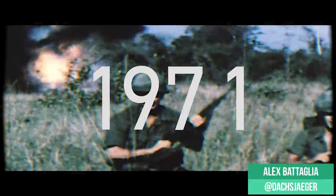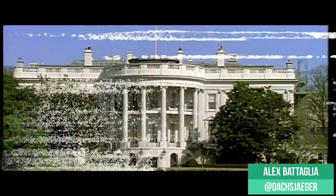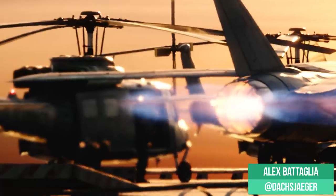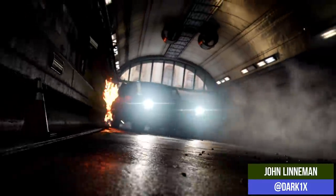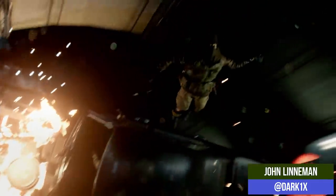Call of Duty Black Ops Cold War has been announced with a trailer showing footage from the PS5 version. To talk about this trailer and the engine tech we can see from it, I'm joined by my friend and colleague John Linneman. So yeah, obviously new Call of Duty officially announced here — we got to see it in action running on PS5 according to the trailer, so of course we had to come here with a quick news bulletin and talk about it.